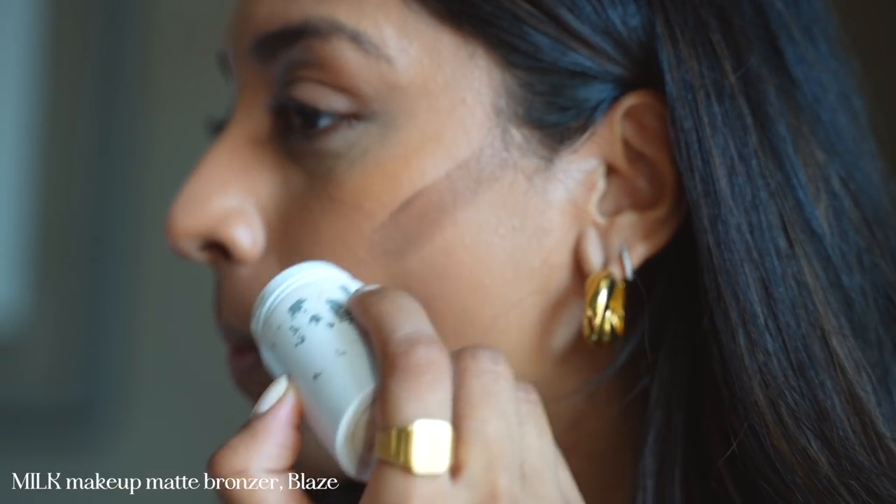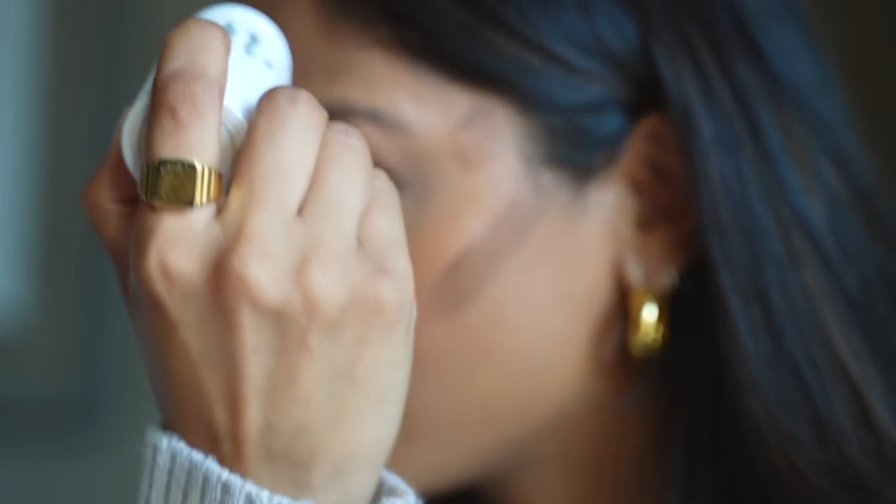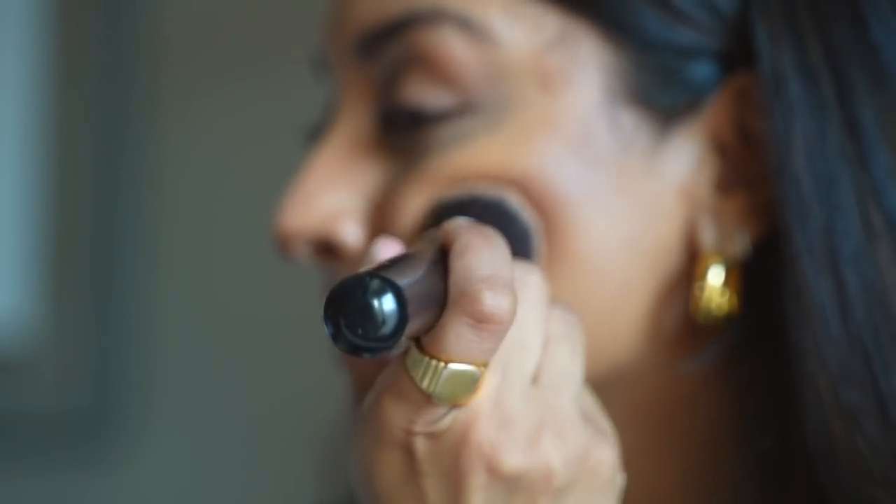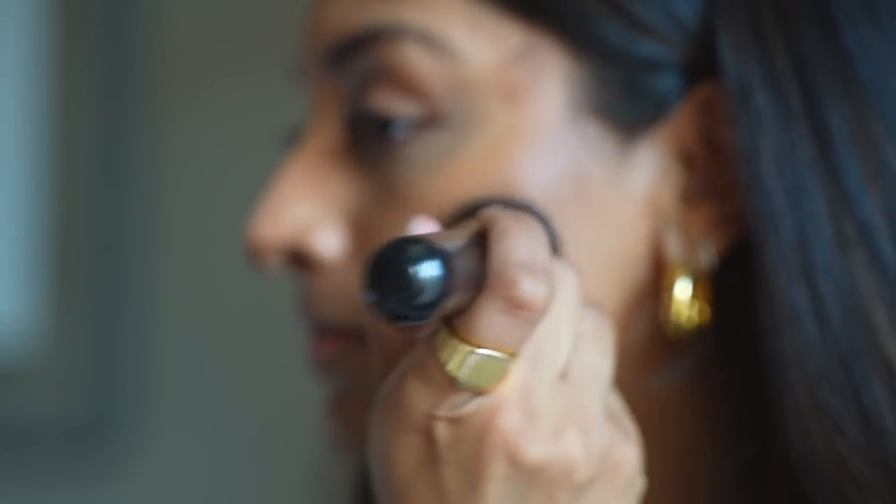Moving on to contour, I'm using the Milk Makeup Matte Bronzer and I'm applying this to the areas that I want to look more defined — my cheekbones, around my temple and my forehead — and I push this into the skin making sure I don't move it around too much but just buff it in enough.